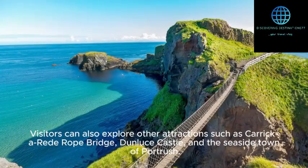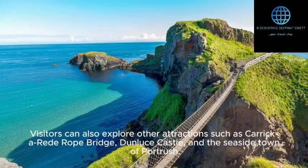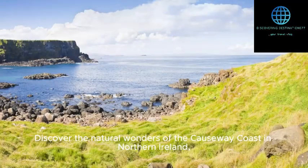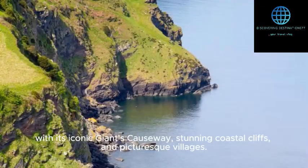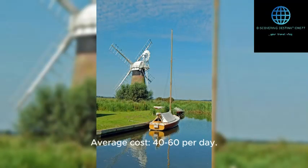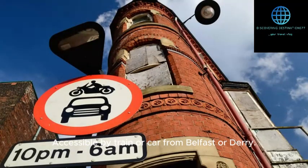Visitors can also explore other attractions such as Carrecared Rope Bridge, Dunloose Castle, and the seaside town of Portrash. Discover the natural wonders of the Causeway Coast in Northern Ireland, with its iconic Giant's Causeway, stunning coastal cliffs, and picturesque villages. Average cost: $40 to $60 per day. Accessible by train or car from Belfast or Derry.